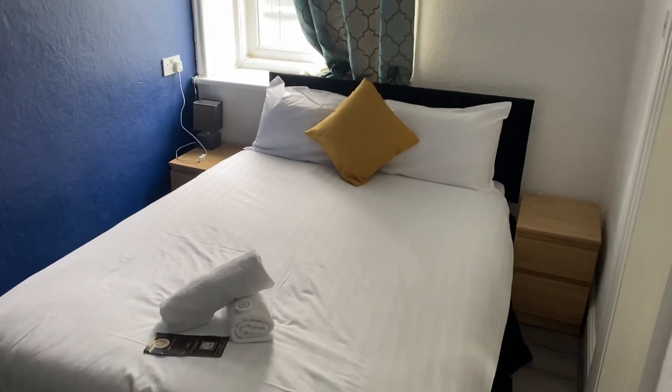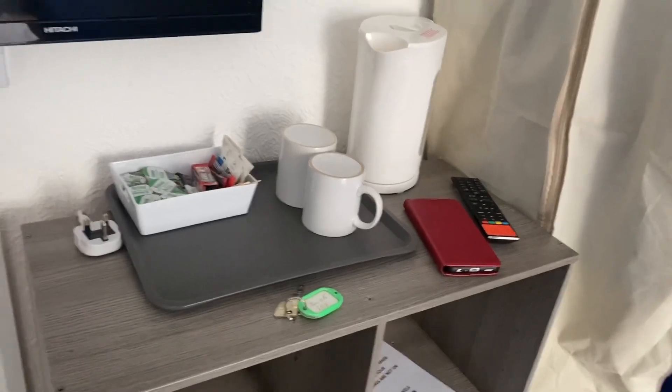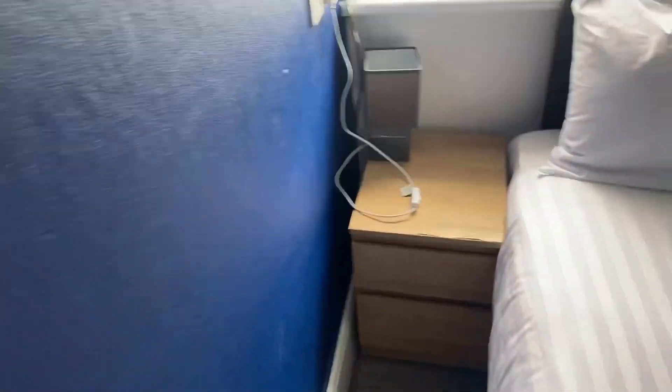Hello and here we are at the Calypso Hotel in Blackpool. A nice little double room here, got tea and coffee — better than the last hotel we had. A little bit of shelving here, it's not too bad, steady enough, and some lovely coat hangers. You've got to pay a 20-pound deposit for the TV remote when you check in, but apparently you get that back — we'll find out tomorrow.